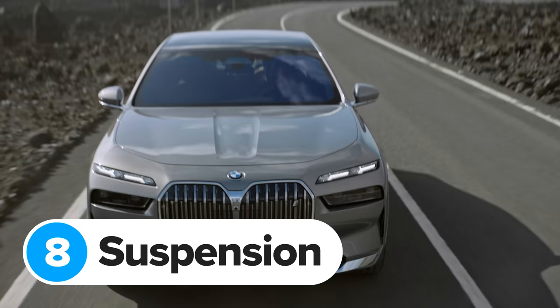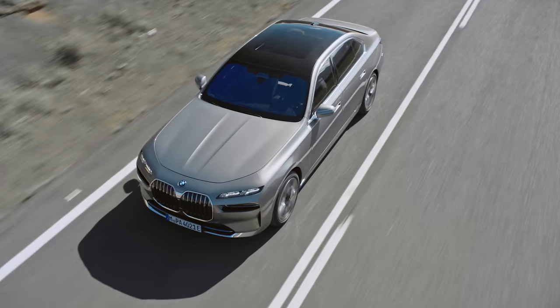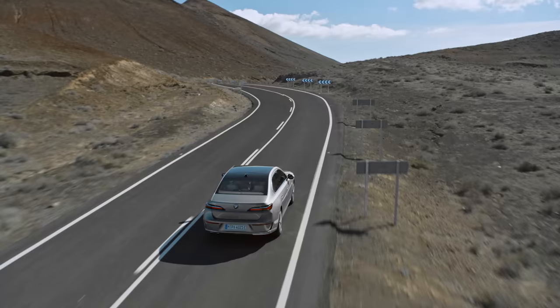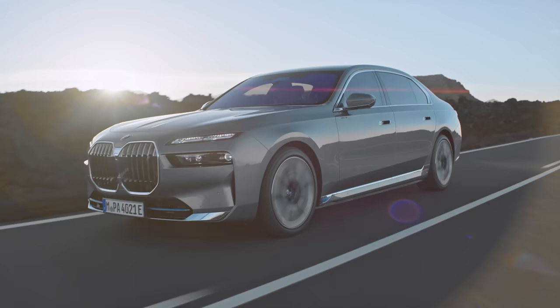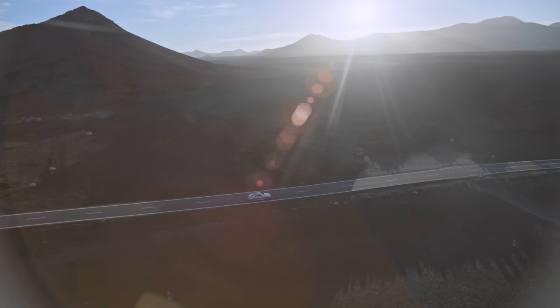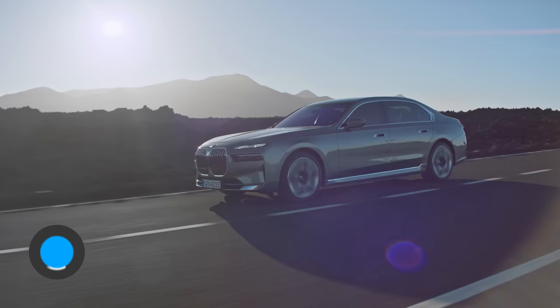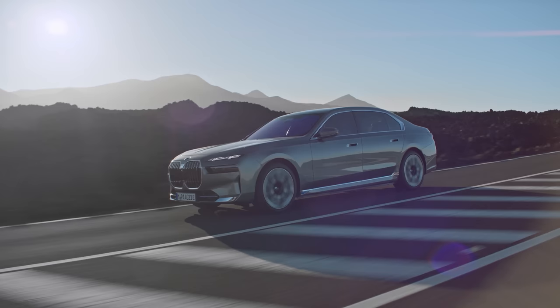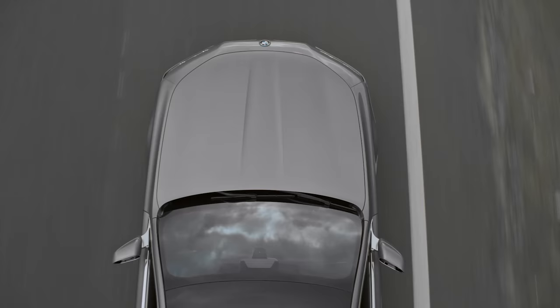Every new BMW 7 Series and i7 gets adaptive self-levelling air suspension as standard. This can lower the car by 10 millimetres at speed to reduce drag, or raise it by 20 millimetres to avoid scraping on steep driveways or speed humps. You can also pay extra for rear wheel steering, which turns the rear wheels by up to 3.5 degrees for better manoeuvrability in town and stability on motorways. There's also an optional active body control system using the air suspension and electric motors in the anti-roll bars to prevent body lean in corners, while disconnecting the anti-roll system when cruising for better ride comfort over small bumps.